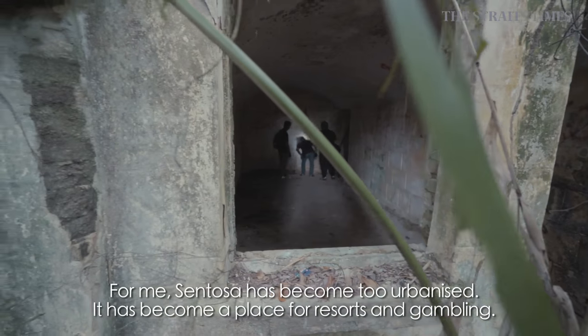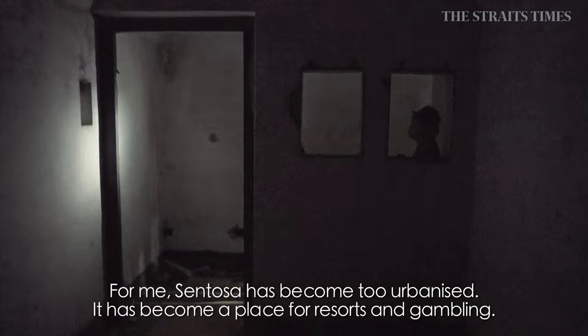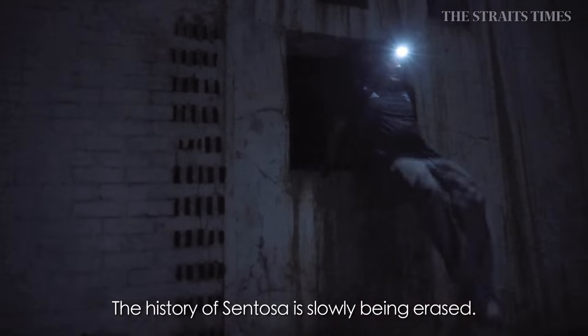For Sentosa, it has become too urbanized for me. It has become a place for resorts and gambling. The history of Sentosa and all of this is slowly being removed.